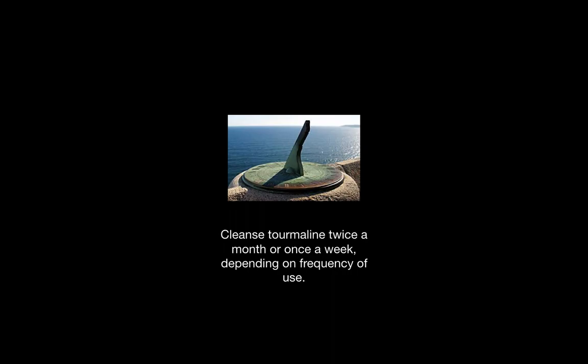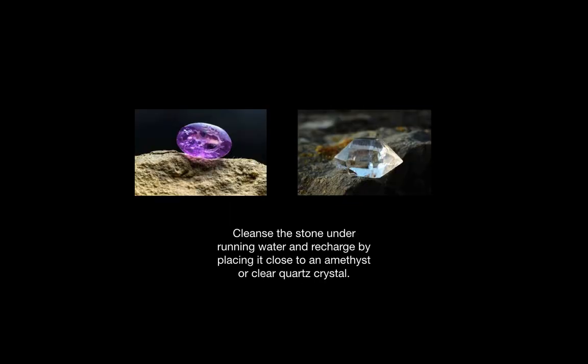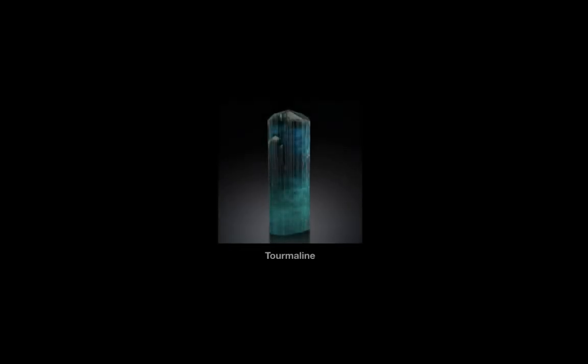It should be cleansed twice a month or once a week, depending on how often it is used. To cleanse, you can place it under running water and then recharge it by setting it close to an amethyst or clear quartz crystal. You should avoid placing tourmaline in the sun. And here we have some examples of tourmaline.